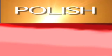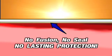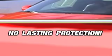The truth is, no product will truly preserve your paint unless it fuses directly with the finish, literally becoming a part of that finish. No fusion, no seal, and no lasting protection.